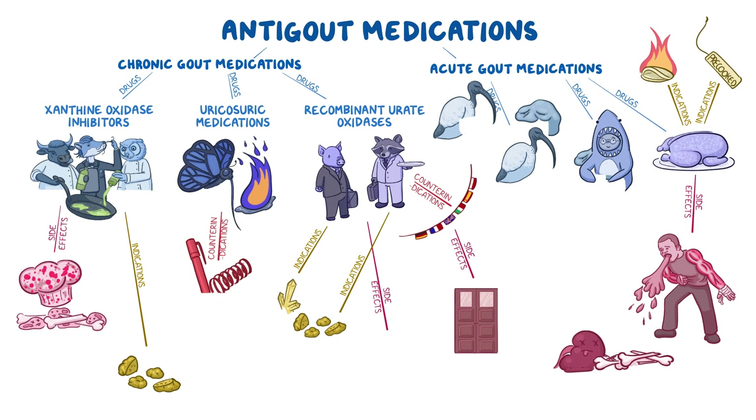Here is a mind map with all of the mnemonics. Go ahead and pause the video so you can test yourself and see what you remember. Stay tuned for the answers after the credits.